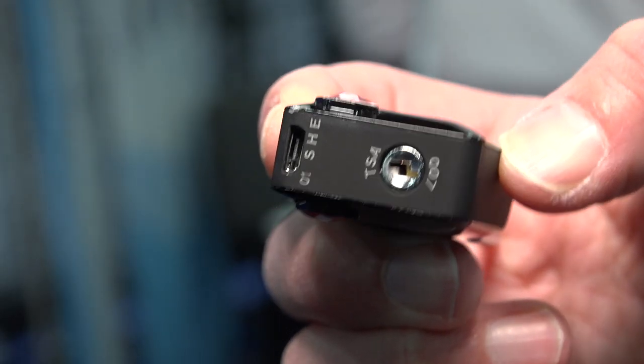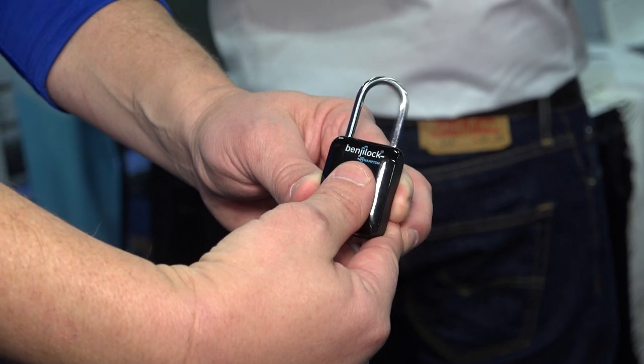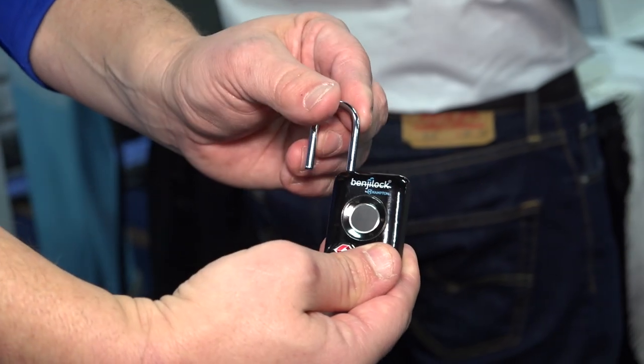This is designed for luggage and as such it has a TSA key at the bottom of it, so you can lock your luggage and unlock it with a fingerprint or a code on the back. This will be very useful for folks who often lose their luggage keys — they're very tiny keys — so this one doesn't need a key, just your fingerprint to get in.